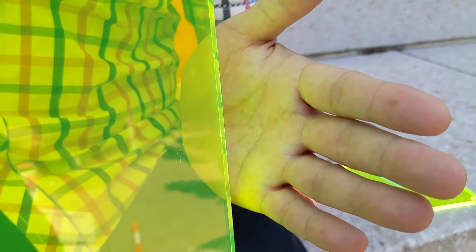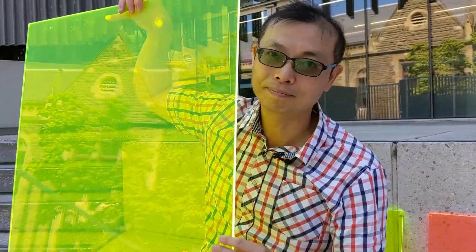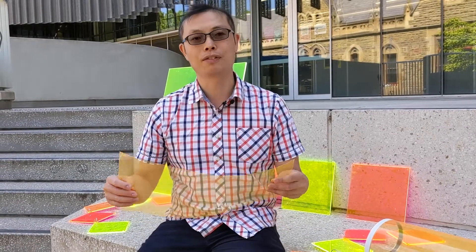The emission from the dye is trapped inside the plastic through a process called total internal reflection. Because it is plastic, it can be molded into different shapes.